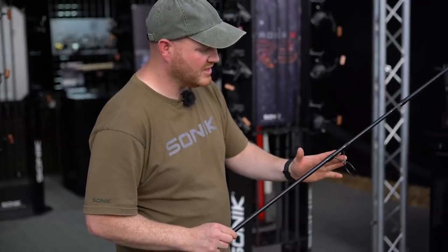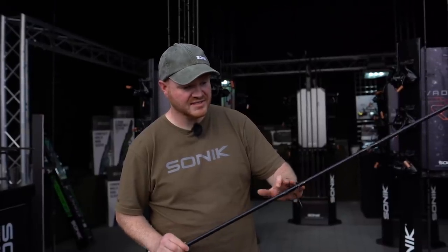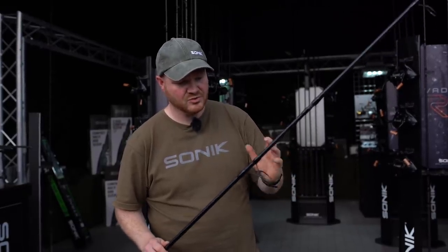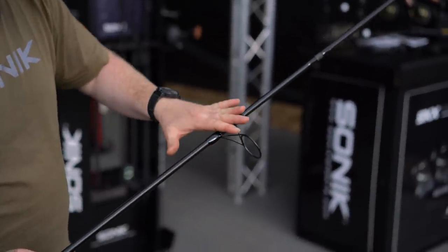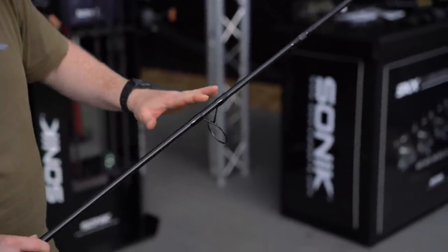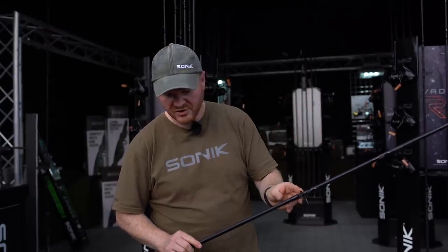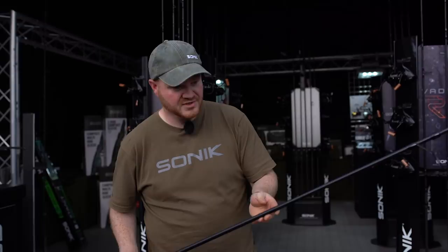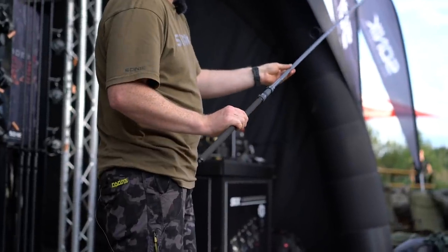The guides on the Vader X RS have been improved. They're now the super lightweight M series guides and these have a PVD coating, which is not only exceptionally robust, but it is also braid friendly. So you've got no problem with the longevity of those guides. They make the rod tips super light and super quick, improving the already impressive performance of the Vader X rods even more. They'll be available from January 2020.